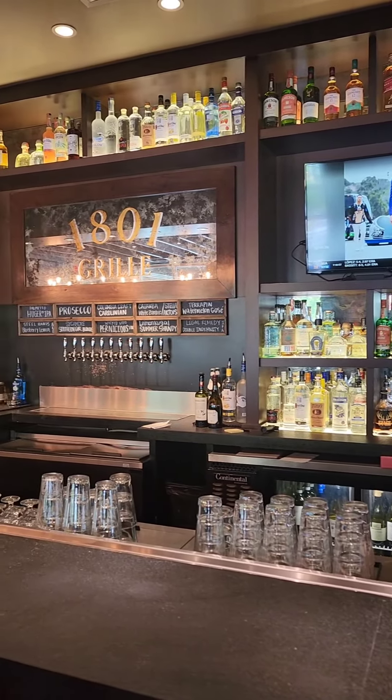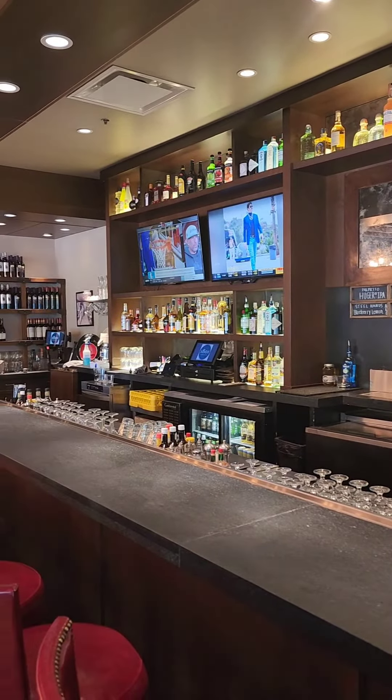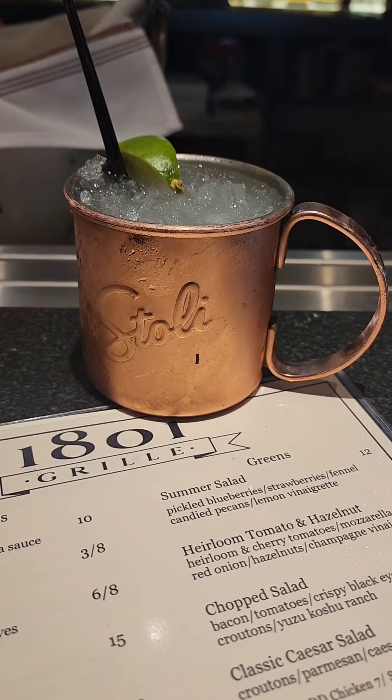Drinks are amazing. You see the bar — I'm going to go to the bar and get me a drink. First drink I'm going to get, you already know. If you follow me, you know I'm going to get me a Moscow Mule. That's how I start today: Moscow Mule, Tito's, ginger beer, simple syrup, and lime.